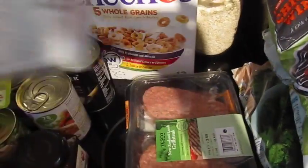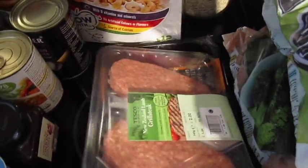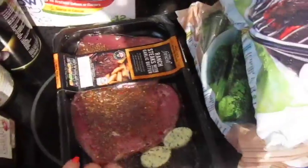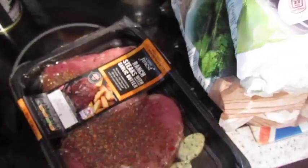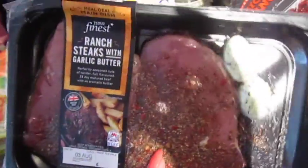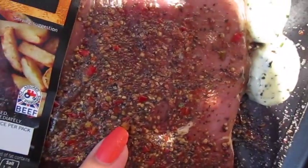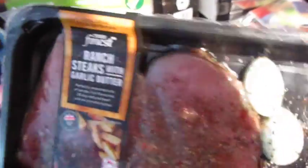Some Danish salami, some grill steaks for John — they're like minted lamb — and then Tesco Finest Steak. This was not the one I ordered; I ordered steak but it wasn't this. However, it's got a lot of chilli on it, so John will probably love it.